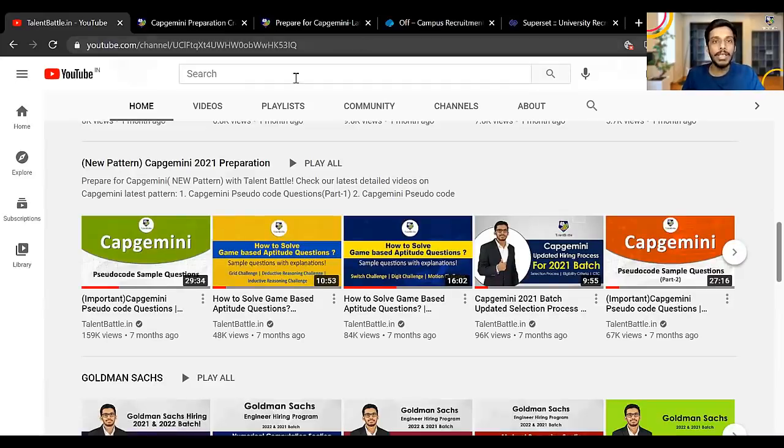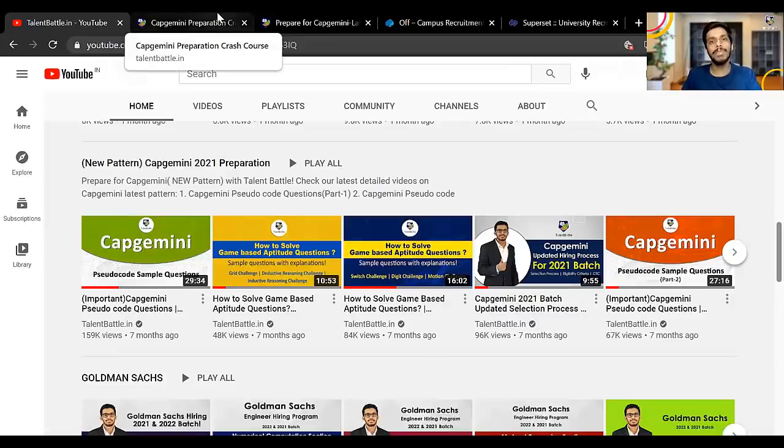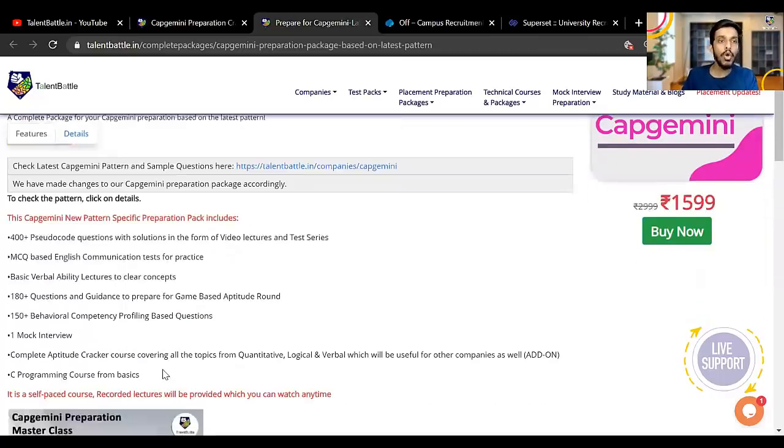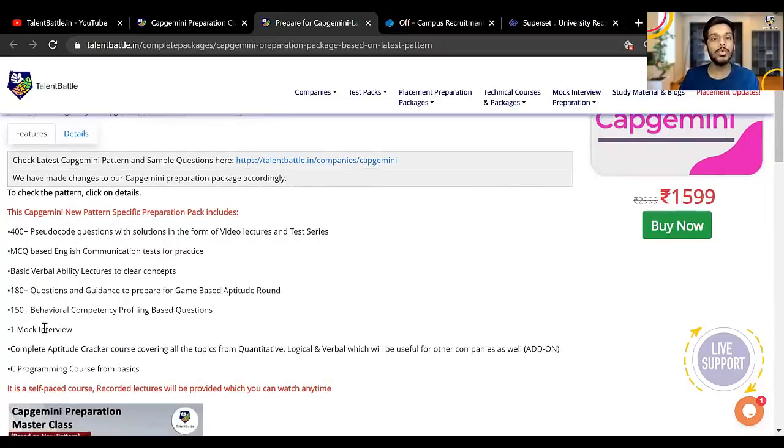If you need more resources and want to prepare with our paid package, we have two packages especially for Capgemini: a crash course and a master class. The master class includes 400-plus pseudo code questions in the form of video lectures and test series, an MCQ-based English communication test for practice, basic verbal ability lectures, 150-plus behavioral competency profiling questions, and 180-plus questions in video form to prepare you for the game-based aptitude round. There is also one mock interview included in the master class.